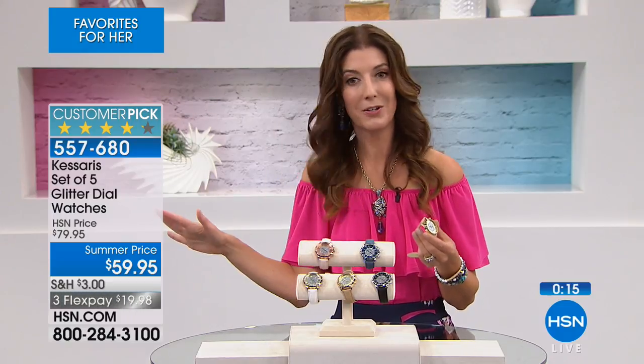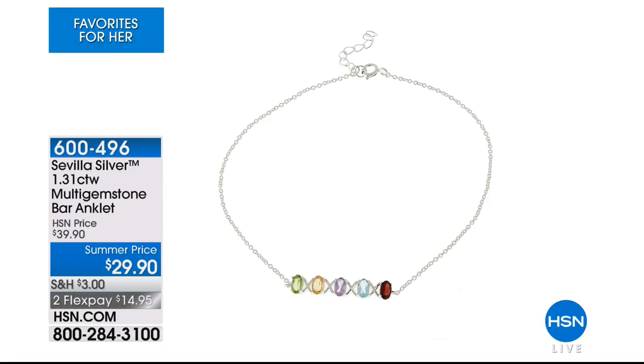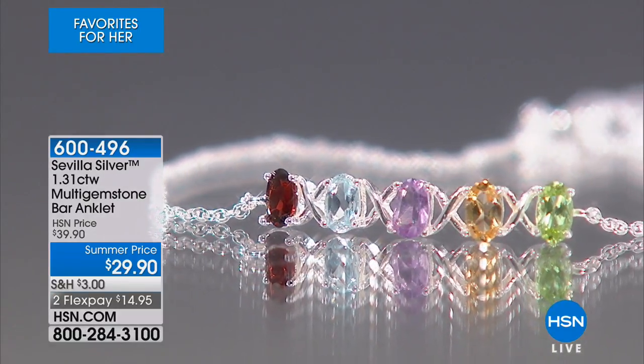Here are five watches that will last 10 years, or it's on us - that's our promise here at HSN. That's from Kassaris. I'm going to put one on my wrist right now so my producer's not the only one keeping track of the time. Coming up next, the Sevilla Silver Multi Gemstone Bar anklet. It features five genuine gemstones: real peridot, real citrine, real amethyst, real blue topaz, and real garnet. Maybe your birthstone is represented. You can pick that up from our Sevilla Silver Collection right here at HSN.